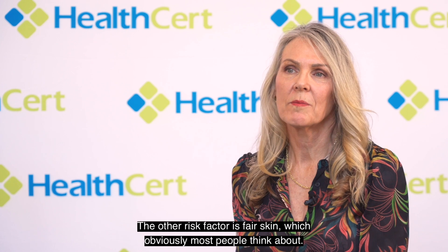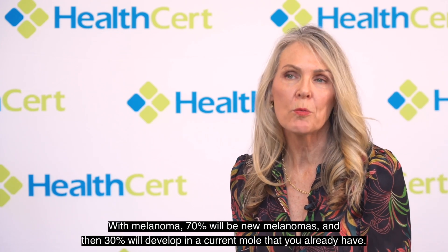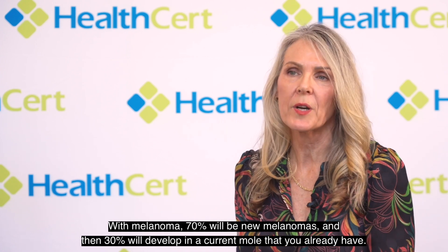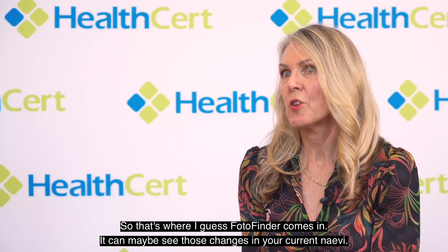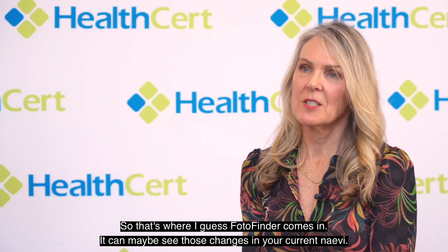The other risk factor is fair skin, which obviously most people think about. With melanoma, 70% will be new melanomas and then 30% will develop in a current mole that you already have. So that's where Photofinder comes in — it can potentially see those changes in your current nevi.